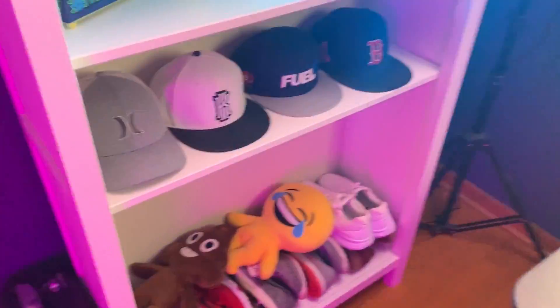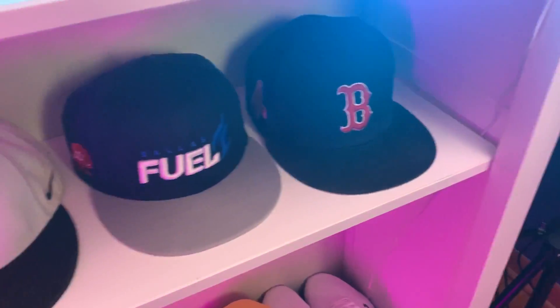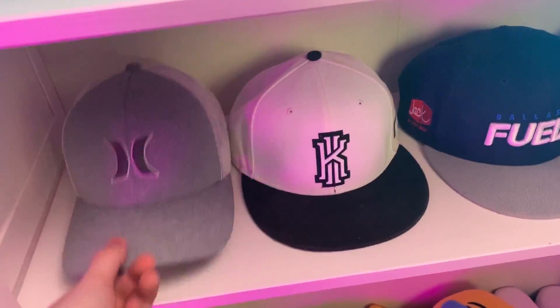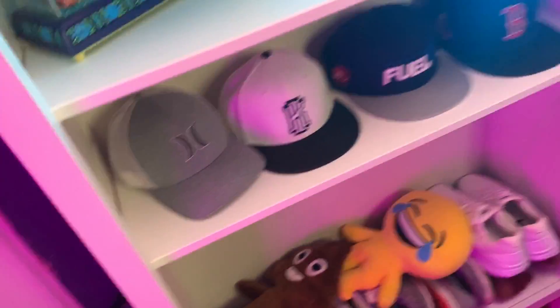I actually wanted to get a fish tank for that back corner but I ran out of outlet plugs — I literally have no plugs. We got like two plugs over there, it's not enough. So I can't really put anything else that requires power in this room or it's probably going to catch on fire. We got some hats — the Dallas Fuel hat, a Boston hat that really needs cleaning, the Kyrie Irving hat, and my favorite, a Hurley hat I picked up in Florida on vacation.